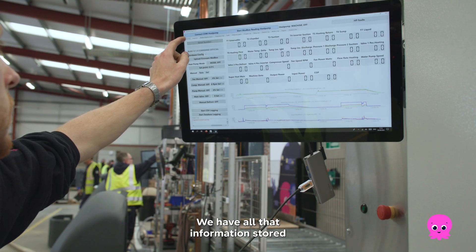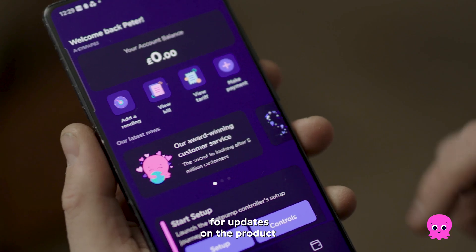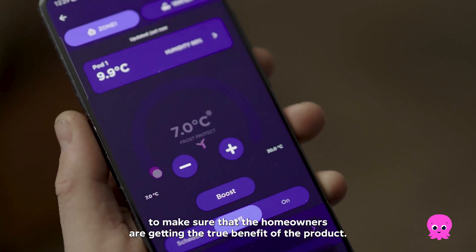We have all that information stored that we can use for diagnostics, continuous improvement, and updates on the product, to make sure that the homeowners are getting the true benefit of the product.